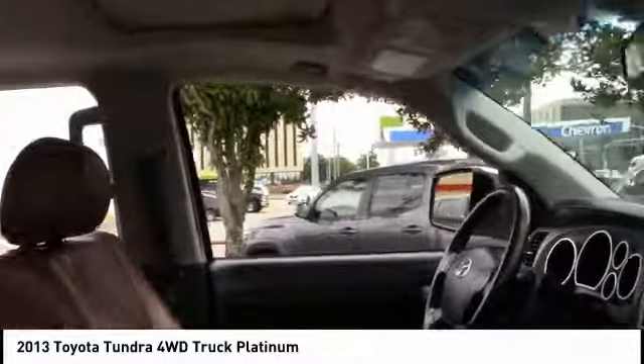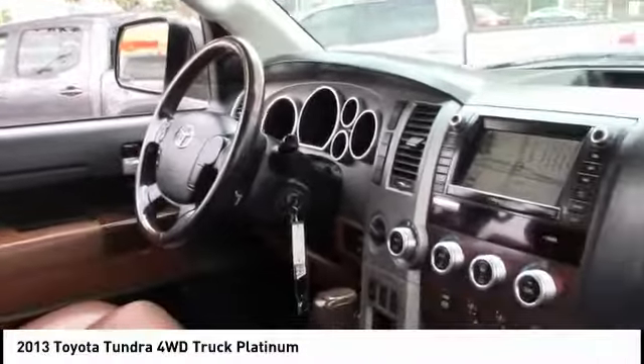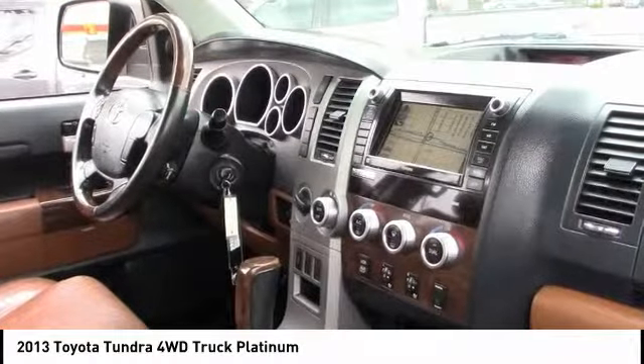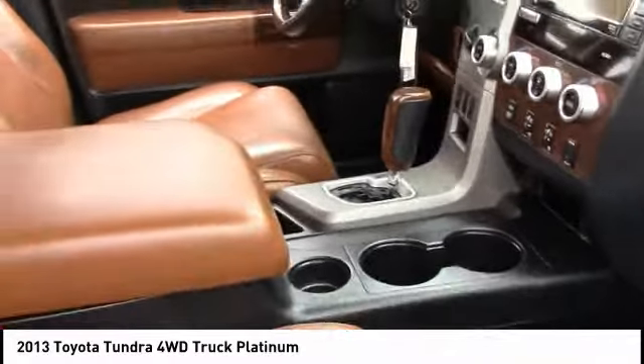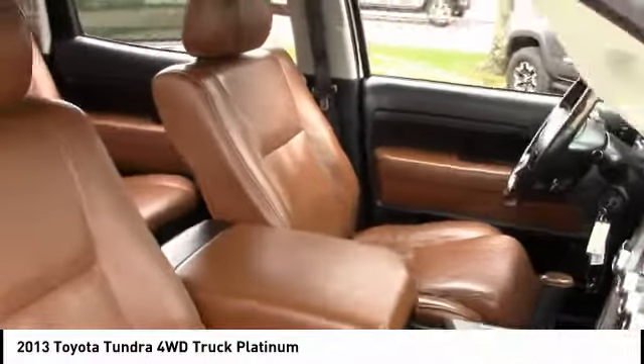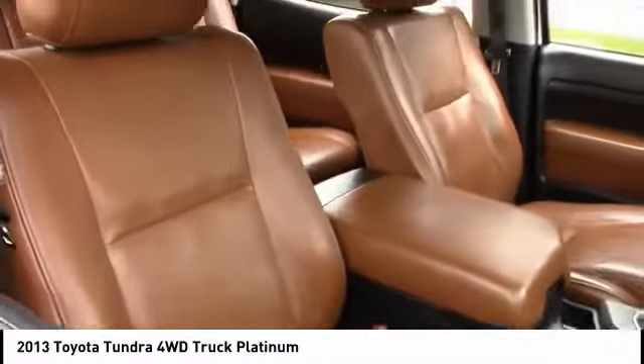With a towing capacity of up to 10,000 plus pounds and a payload capacity of over 2,000 pounds, the Tundra is the perfect mix of power and efficiency and is priced below $25,000. This vehicle has less than 135,000 miles. Here are some of this vehicle's great options.